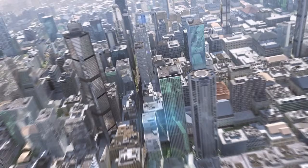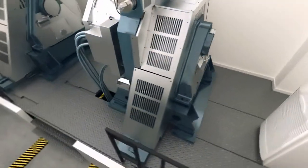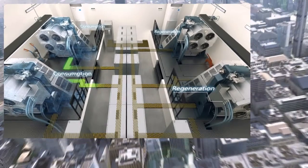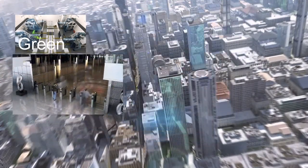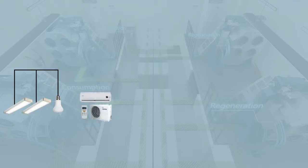Vertically growing cities require faster elevators. Being faster consumes more energy. Schindler Drive Technology successfully reduces energy consumption by means of clean and efficient energy regeneration. Let's go into the building for a closer look at the green benefits of Schindler Drive Technology.